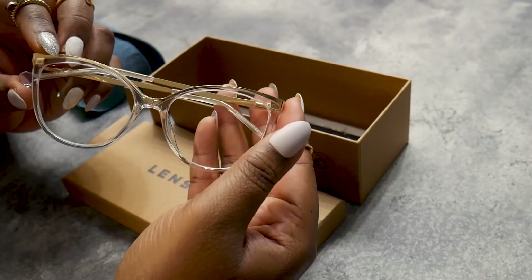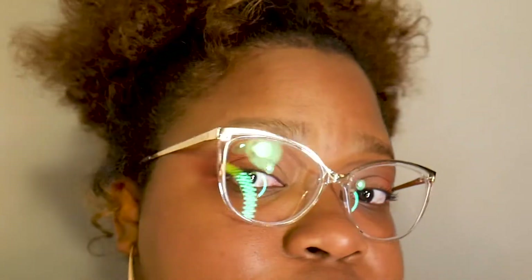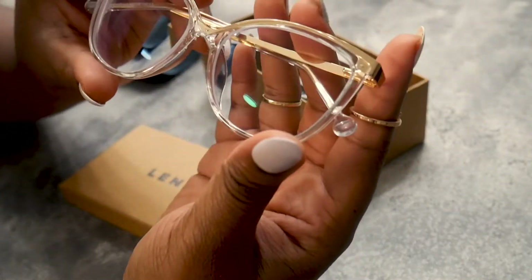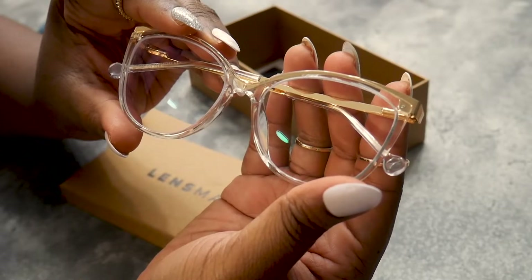The first pair I got are called Balthasera, and I'll try these on now. These are really cute and simple — I think they're going to be a great pair for everyday wear. I exclusively wear gold jewelry, so I really like this pair because it has a combination of the clear frame, which feels really on-trend right now, as well as little gold accents with the hardware. I think this pair is super cute and great for work or just casual everyday wear around the house.